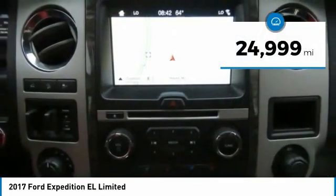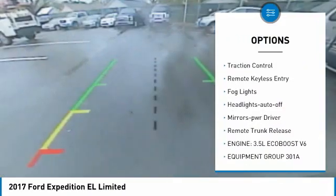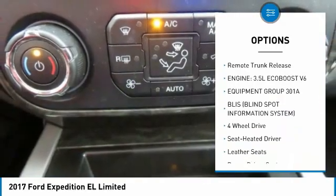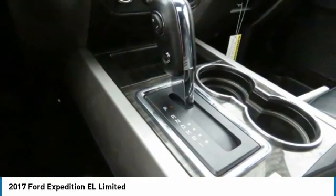Here are some of this vehicle's great options: towing package, aluminum wheels, running boards, heated side mirrors, traction control, remote keyless entry, fog lights, headlights auto off, mirror memory, and remote trunk release.